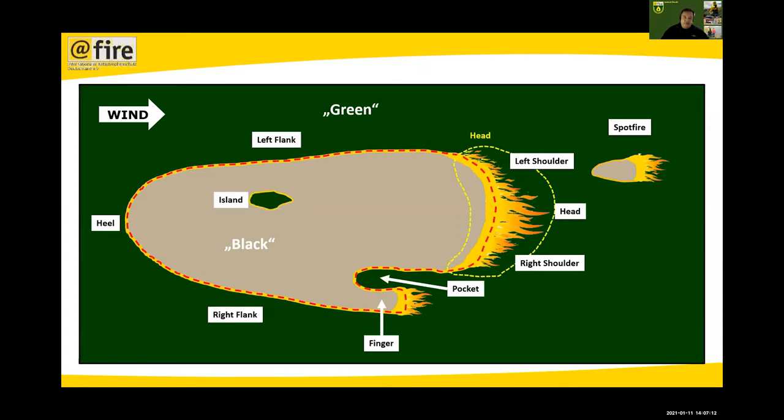If you're talking about simulations, you should know this. The main parts of a wildfire: because wind drives the fire, you have a fire head, with a left shoulder and right shoulder. You may have spot fires from flying embers, a left flank, a right flank in the wind direction, a heel, and maybe some islands of unburned vegetation in the middle — called a pocket and a finger if there are different kinds of vegetation. Generally, green is unburned and black is the burned part of vegetation.